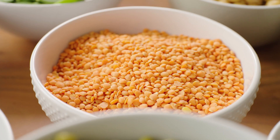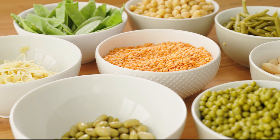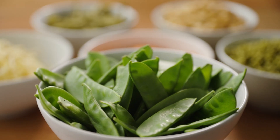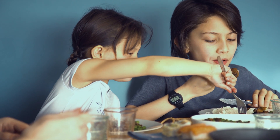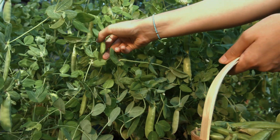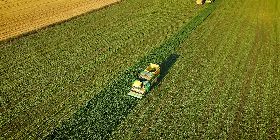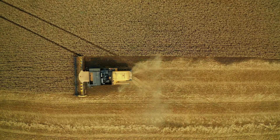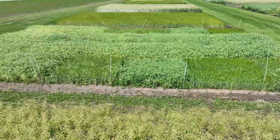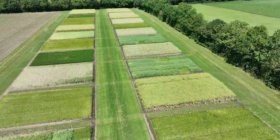Legumes, such as beans, lentils and chickpeas, offer a variety of health benefits, including being excellent sources of plant-based protein and dietary fibre. Despite these benefits, legume production in Europe is still marginal. Cereal production has been the main focus and occupies more than half of the arable land in the EU. This needs to change, and the agricultural practice of intercropping could provide a solution.